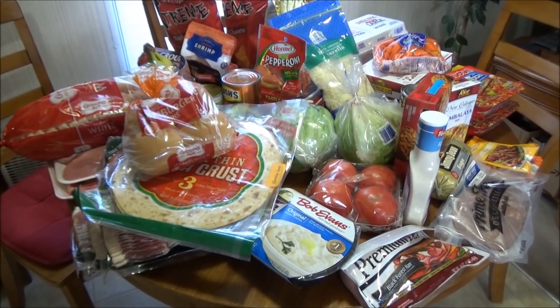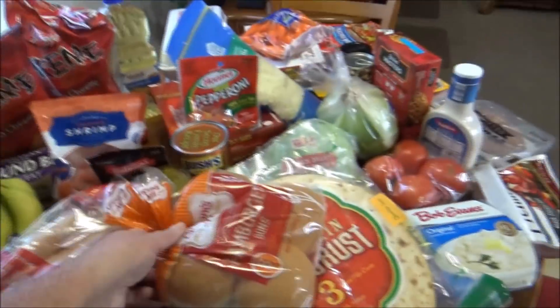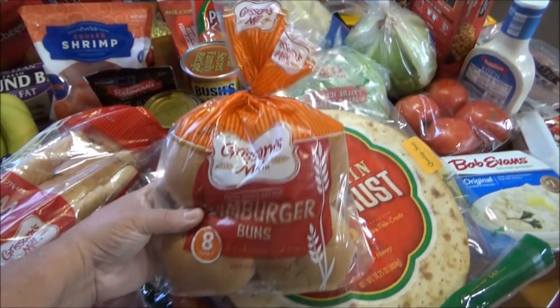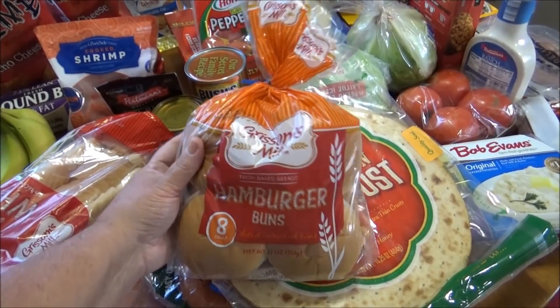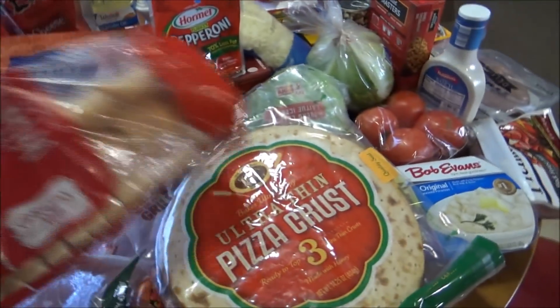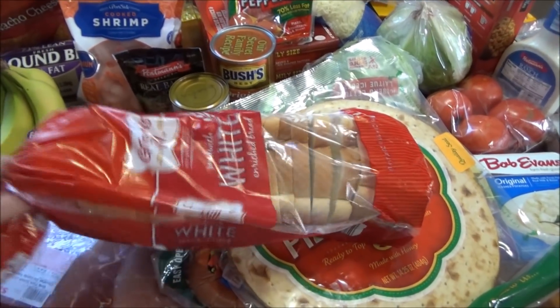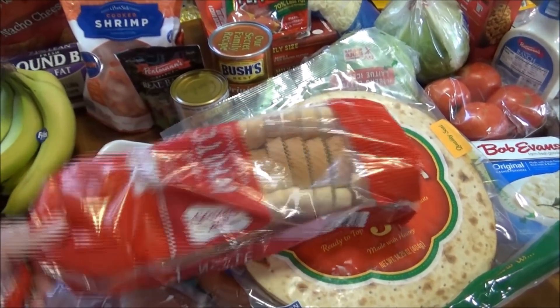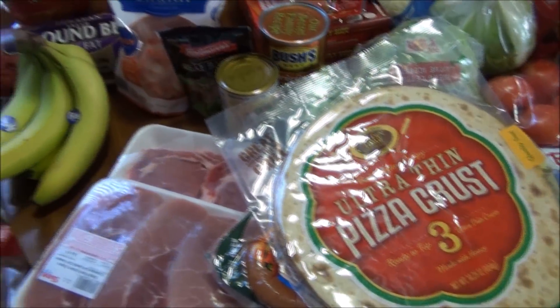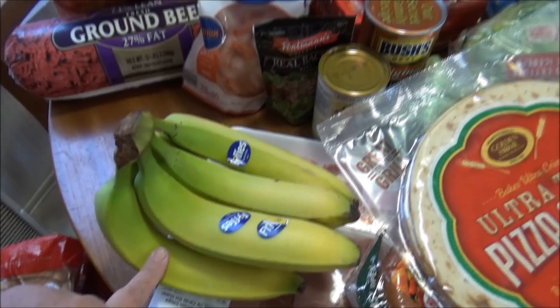This is what we got, so let me share with you what we picked up. First of all, I'm going to go ahead and get the bread out of the way since it's right here on top. This is Grissom's Meal hamburger buns and Grissom's Meal sandwich white loaf bread for sandwiches. I also picked up a thing of partially green bananas.